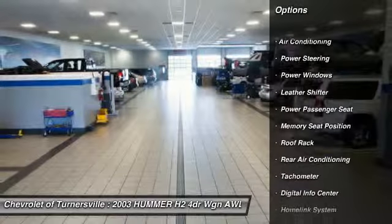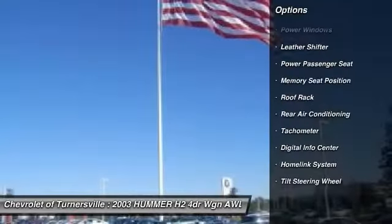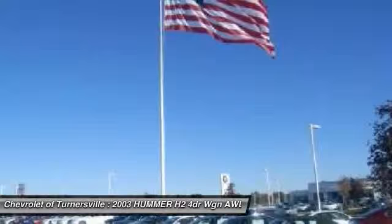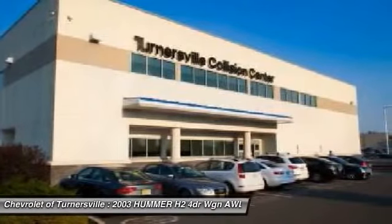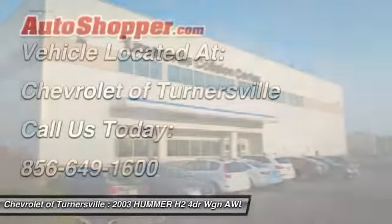traction control, power steering, home link garage door opener, alloy wheels, front air conditioning, keyless entry, power windows, security system, CD player.